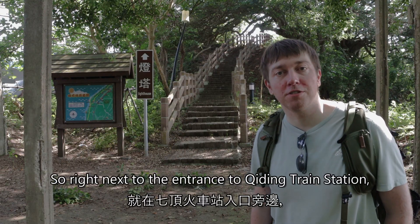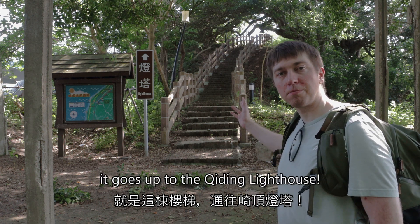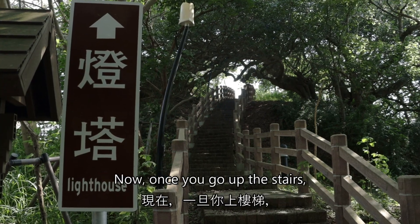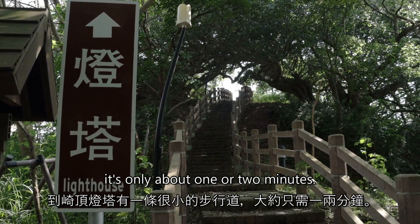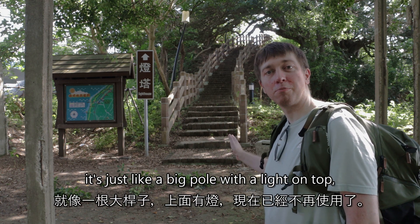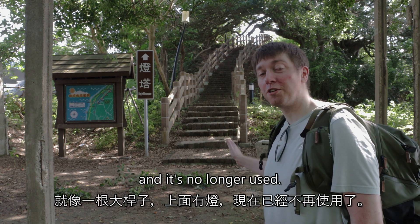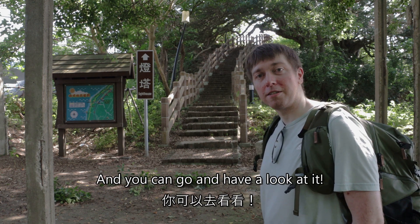Right next to the entrance to the Cheating train station on this side is a staircase that goes up to the Cheating lighthouse. Once you go up the stairs, there's a very small trail to the lighthouse — it's only about one or two minutes. It's not like a lighthouse view you've ever seen before; it's just like a pole with a lighting top, and it's no longer used, but the remnants of it are still up there and you can go have a look at it.